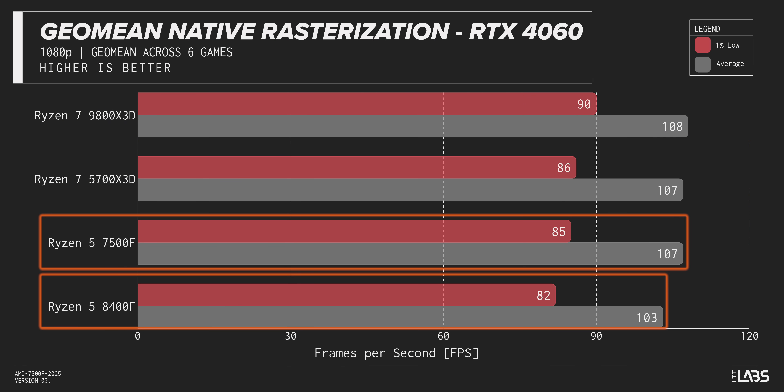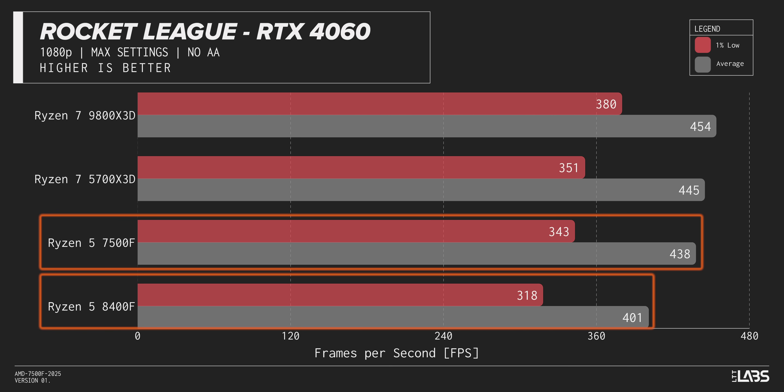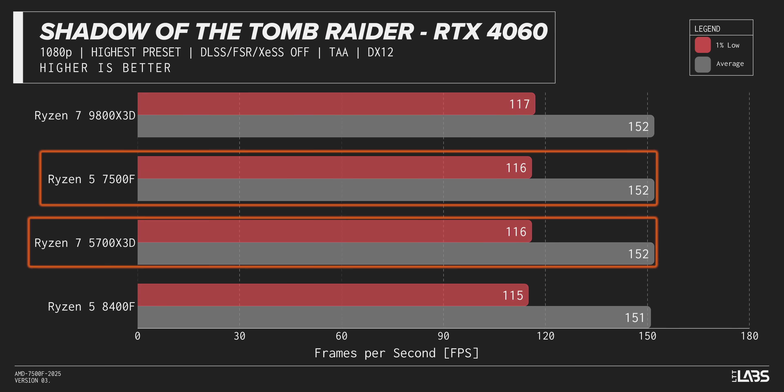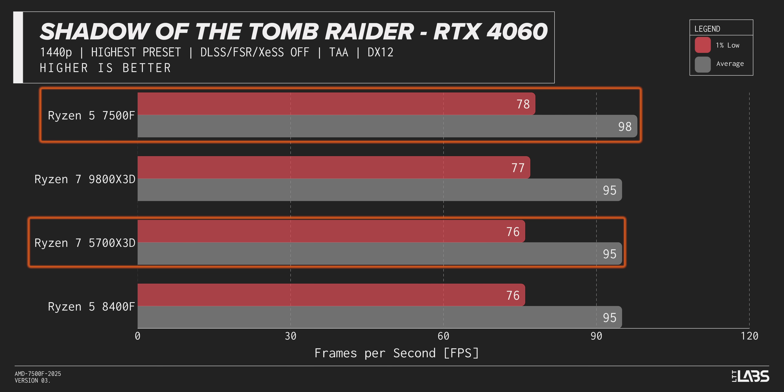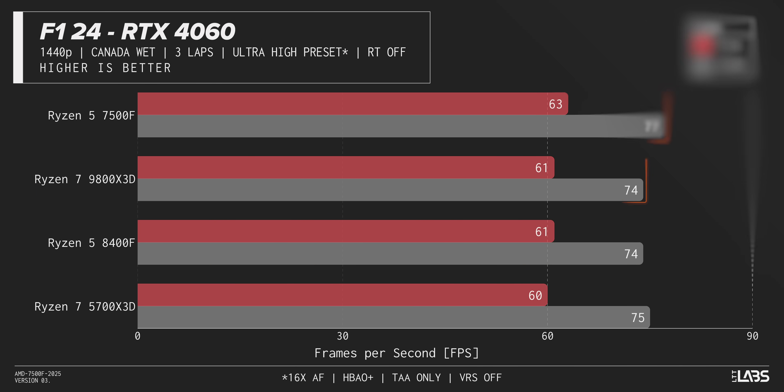That positive look continues when we match our CPUs with GPUs that are more price-appropriate. As soon as we switch to a more reasonable 4060-class GPU, both the 8400F and 7500F make us question why gamers are even bothering with gaming CPUs at all. The 8400F does show its limitations more often, but the 7500F stays remarkably close to the old budget gaming king, even pulling slightly ahead overall at 1440P and matching the gold standard for PC gaming — the 9800X3D — in Cyberpunk and F1 24.